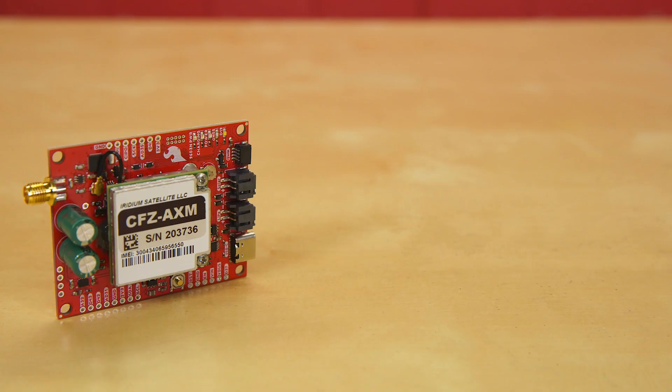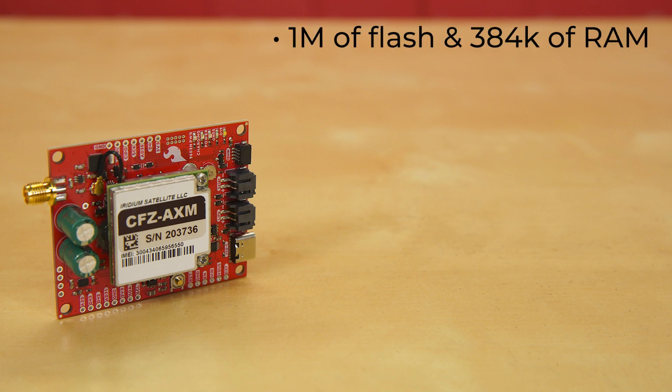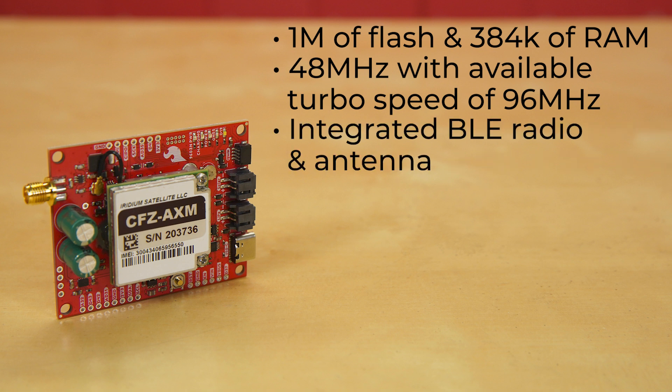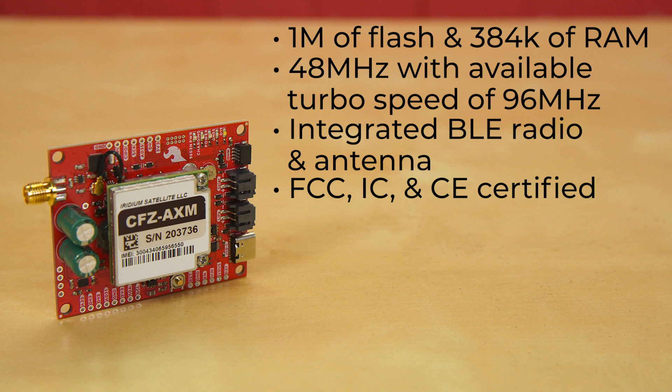The brains of the Artemis Global Tracker — or the AGT as we've come to call it — is the Artemis processor. With one mega flash and 384K of RAM, you'll have plenty of room for your code. It runs at 48 MHz with available turbo speed of 96 MHz. It's got an integrated BLE radio and antenna, and the module is FCC, IC, and CE certified.